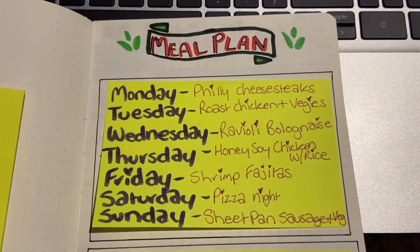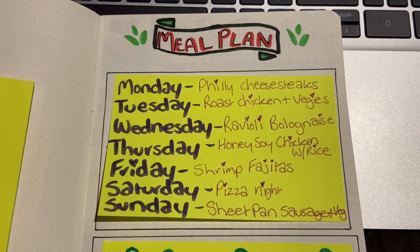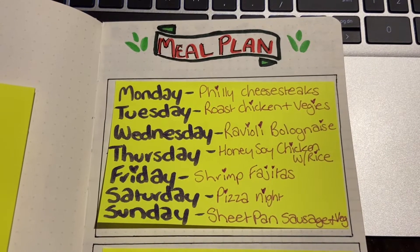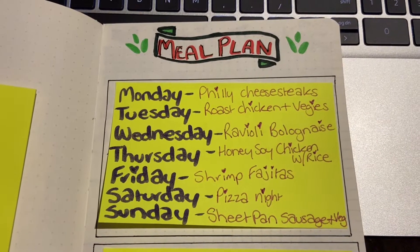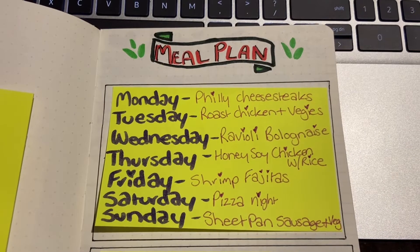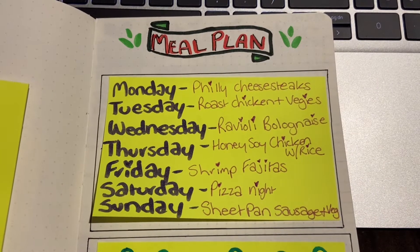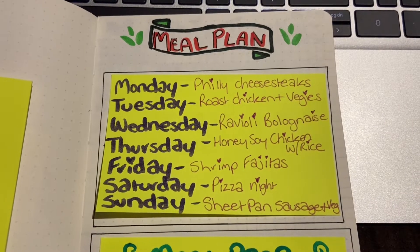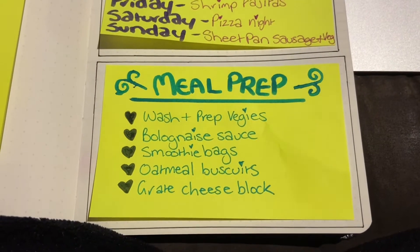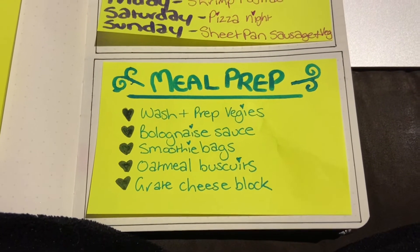Here's the meal plan: Monday — Philly cheese steaks; Tuesday — roast chicken and veggies as a sheet pan meal; Wednesday — ravioli bolognese, which we have at least once a week; Thursday — honey soy chicken with rice; Friday — shrimp fajitas, which we haven't tried before but I'm really excited about; Saturday — pizza night with garlic bread and any leftover fruit from the week to make sure nothing goes to waste; Sunday — sheet pan sausage and veg. I'll be sharing a few of these in an upcoming what's for dinner video, so make sure notifications are on.